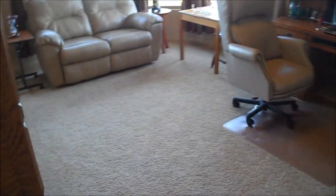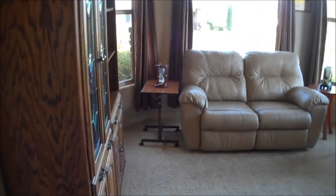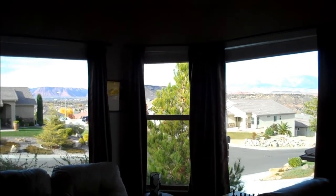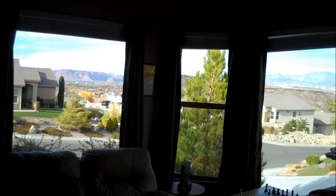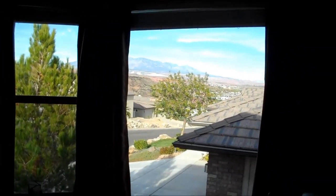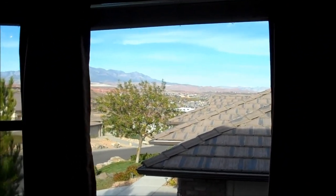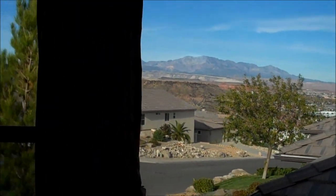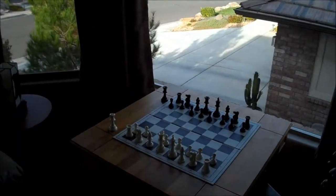Right here you can kind of slip into the warmth of your nice office den and enjoy the picturesque views of Snow Canyon and of Greater St. George. Sit down for a nice game of chess.